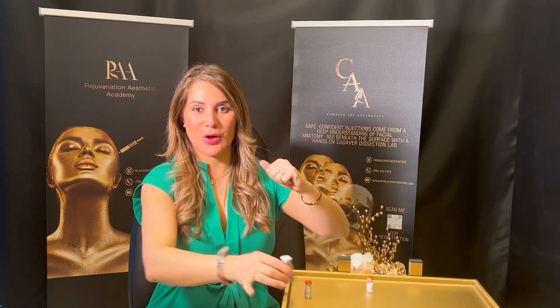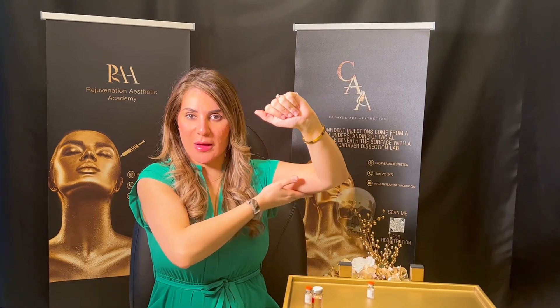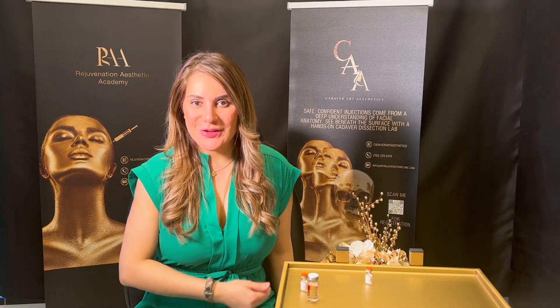Returning to mesotherapy — I love this treatment for stubborn fat around the arms, banana roll, abdomen, and thighs. If you're interested, feel free to come visit us at Rejuvenation Clinic. We're located in Virginia, Tyson's Corner.